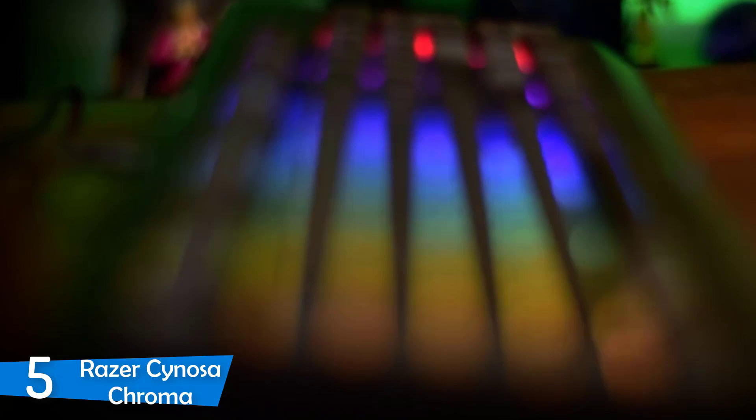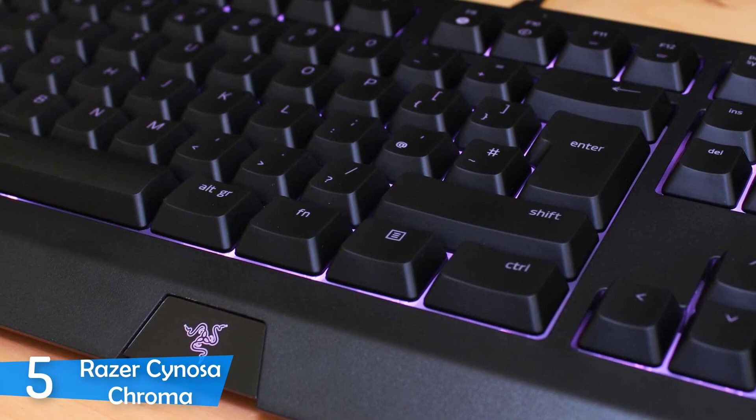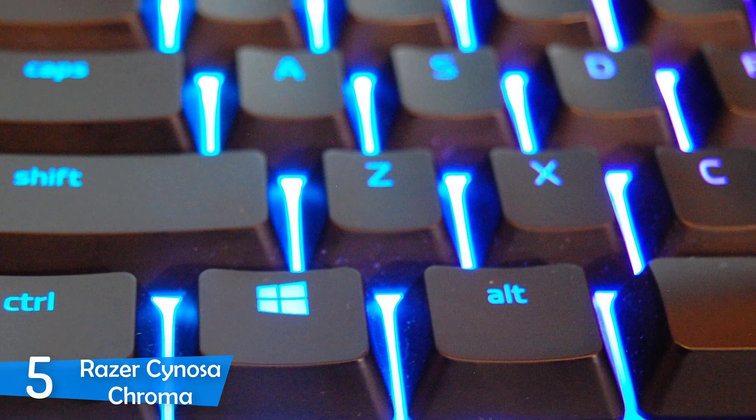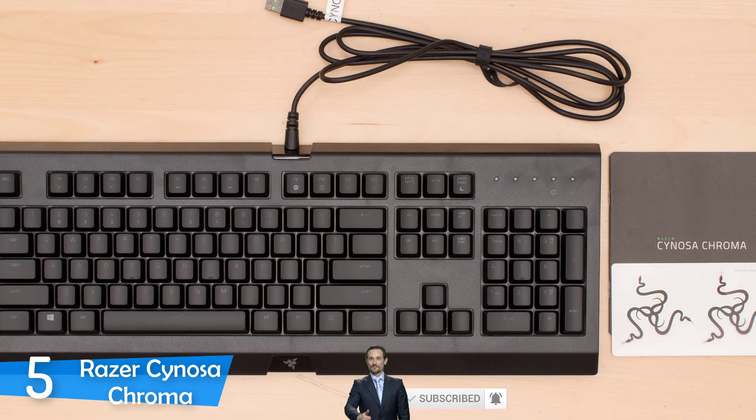Furthermore, as you may know, this keyboard doesn't have mechanical switches. Instead, it has membrane key switches which some gamers may think won't perform that well. The thing is that after using this keyboard for a while, you'll see that it's great for both gaming and typing because the keys are pretty responsive and they have a very deep travel distance. However, in some gaming situations, you may notice some drawbacks of its membrane nature. It's worth mentioning that the Razer Sinosa Chroma has a 10-key rollover instead of N-key rollover that other high-end keyboards have, but it still doesn't let you down.